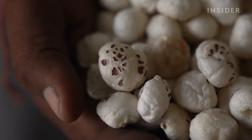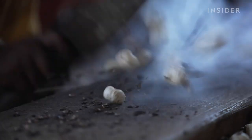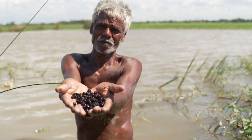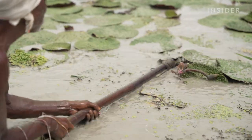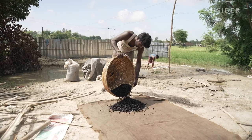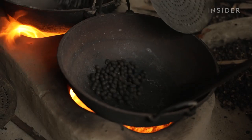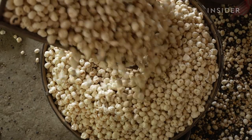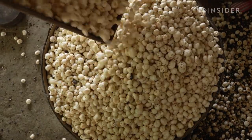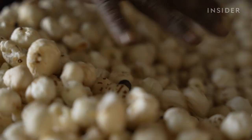That's because, to achieve that pop, farmers in India work tirelessly for over four days, wading through water up to four feet deep, kneeling in the scorching sun and roasting the seeds in a carefully managed series of heated woks. Even when everything is done just right, there's no guarantee that the seed will actually pop.